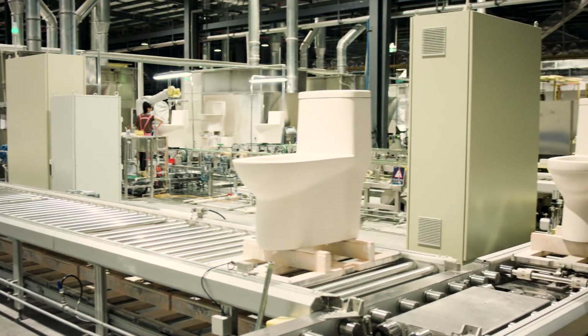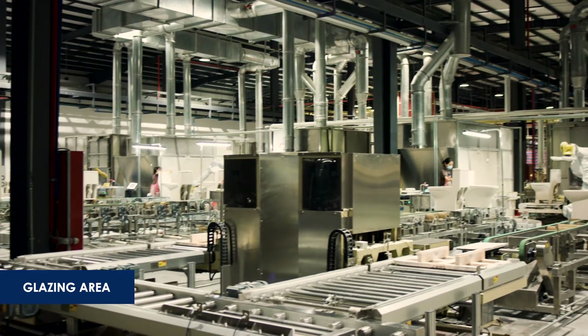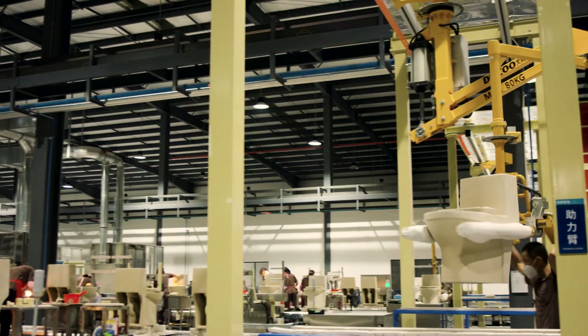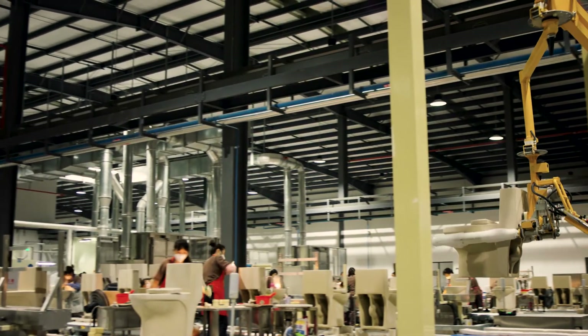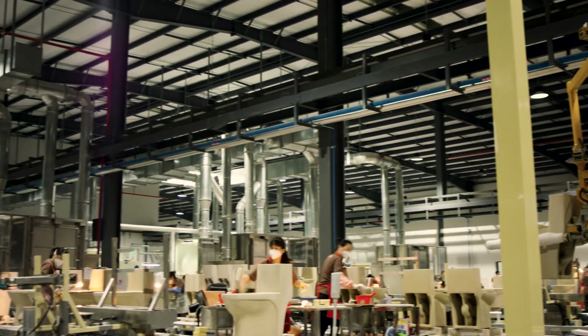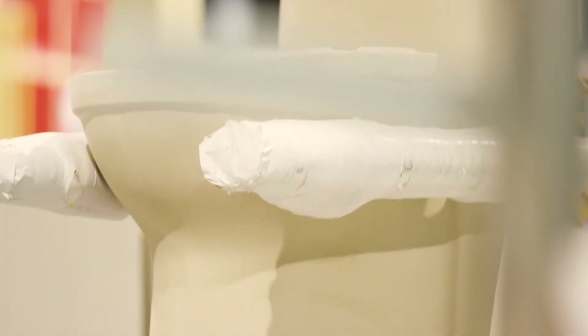Now they are ready to be glazed. Robots transport the toilet bodies to the glazing area. The difference between JoMo glaze and other brands is that JoMo has four types of layers, and each layer has its own characteristics, including smoothness, antibacterial properties, self-cleaning, and wear resistance. For instance, two kinds are applied: a regular glazing on the inside and a self-cleaning one on the outside.